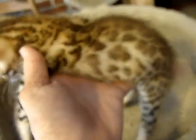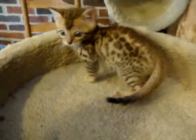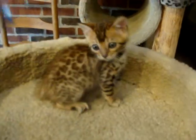The pattern on him — this is the most beautiful pattern, just really pretty. I love his face. He's growing well. He's not quite as big as his brothers, but he's growing quite well. And as you can see, he's very pretty.